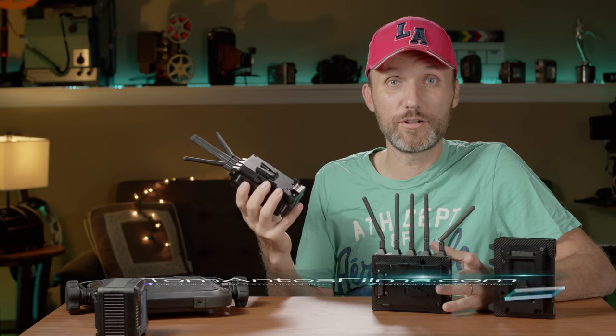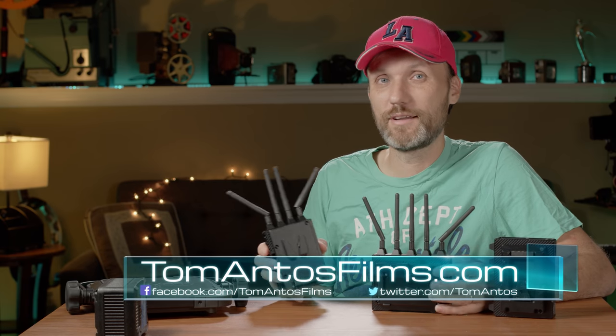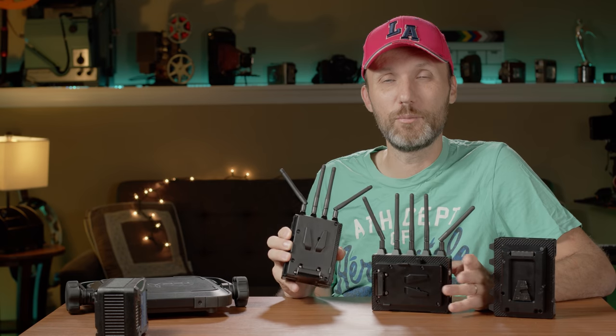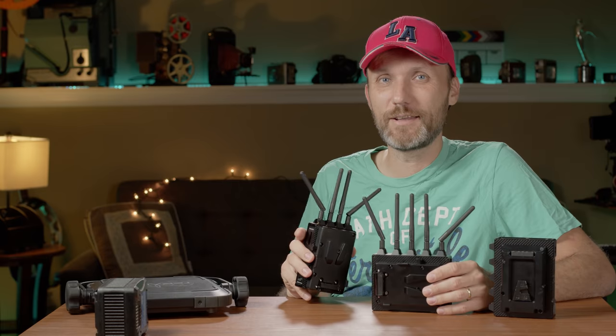That's it for this video. If you want more information about the Bolt 4K, follow the links in the description or head over to tomantosfilms.com. While you're there, subscribe to the newsletter to stay up to date with the latest gear reviews, filmmaking tutorials, and more. My name is Tom Antos — see you guys in the next one.